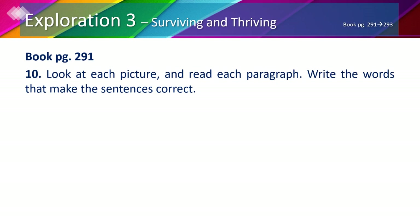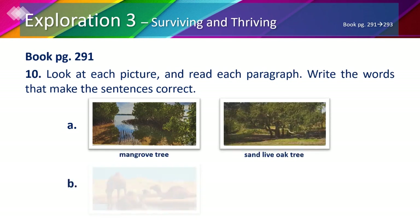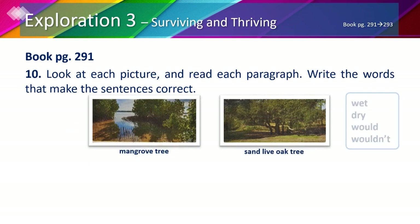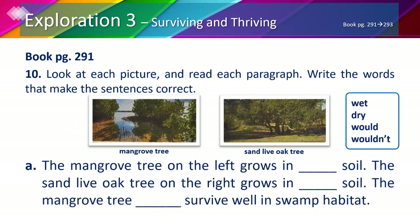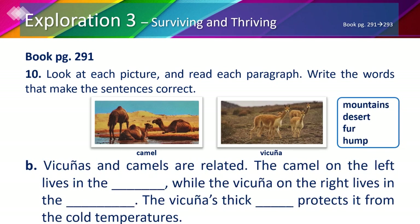In part A we have a picture of a mangrove tree and a sand live oak tree. In part B we have a camel and a vicuña. The mangrove tree grows in wet soil because of the water around it, while the sand live oak tree grows in dry soil. So the mangrove tree would survive well in a swamp habitat which has a lot of water. In part B, the camel lives in the desert while the vicuña lives in the mountains and has thick fur to protect it from cold temperatures.